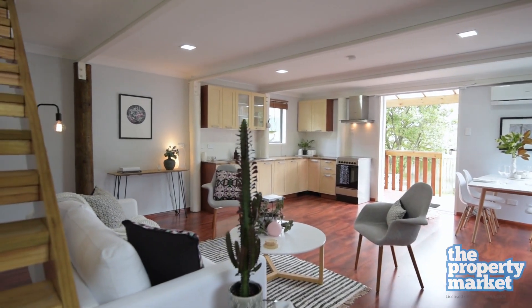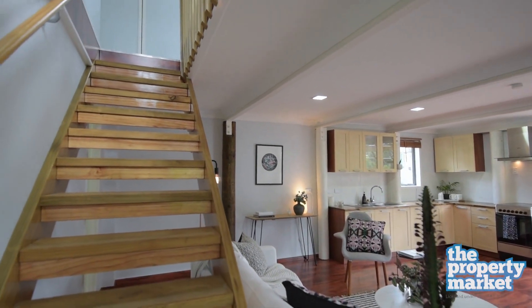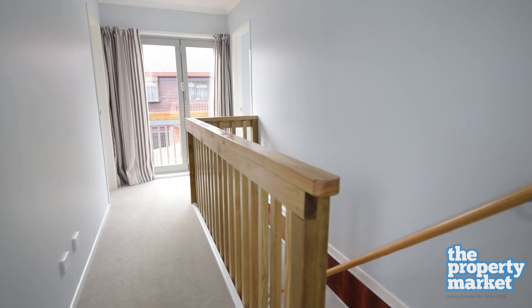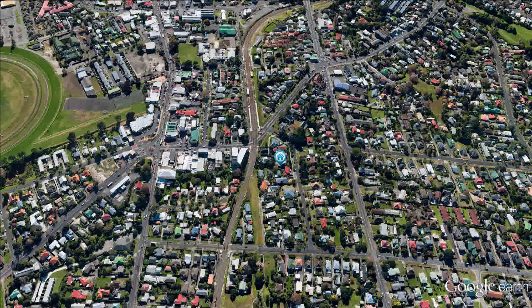With insulation in the ceiling and underfloor, double glazing and a heat pump, this modern home will keep you lovely and cosy throughout the year.